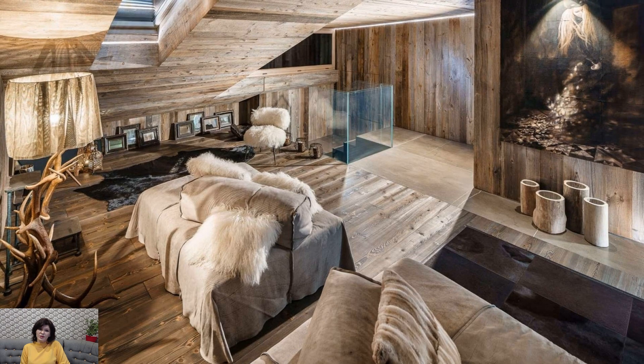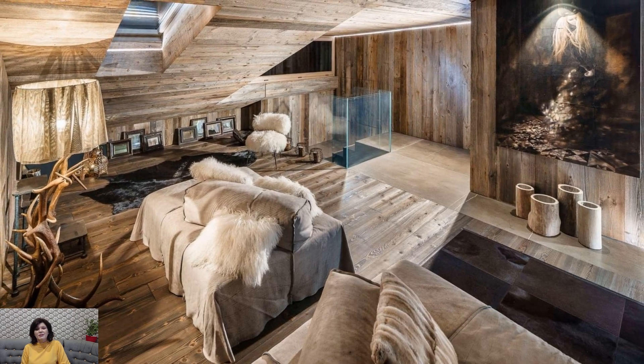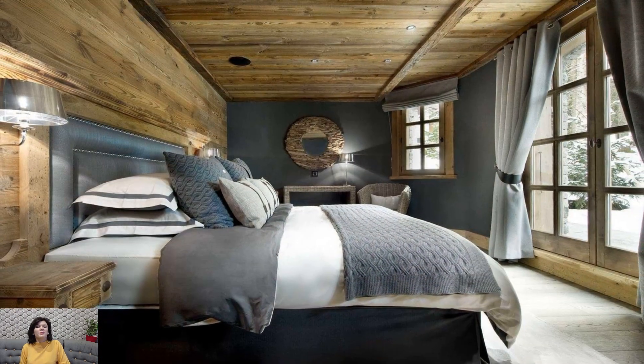The crackling fire complements the mountainous backdrop, creating an inviting atmosphere for relaxation and conversation.